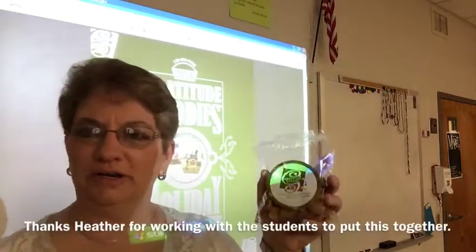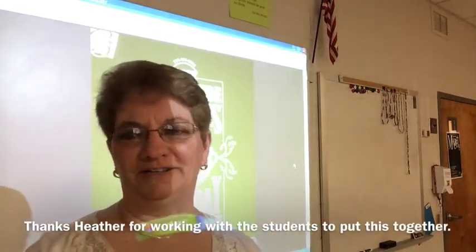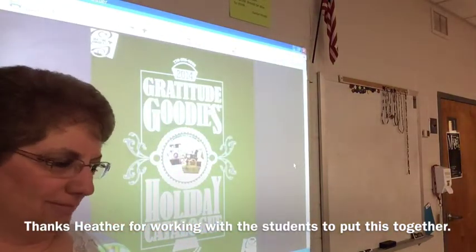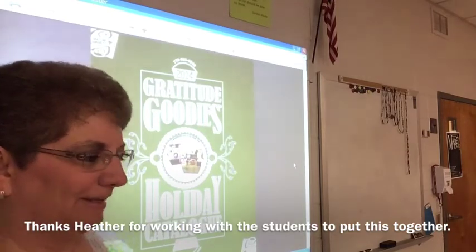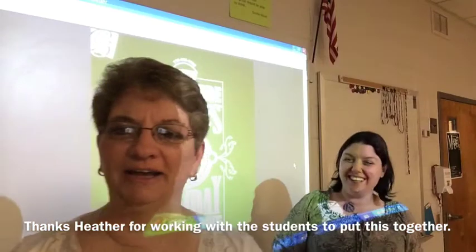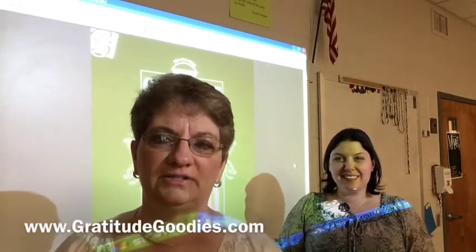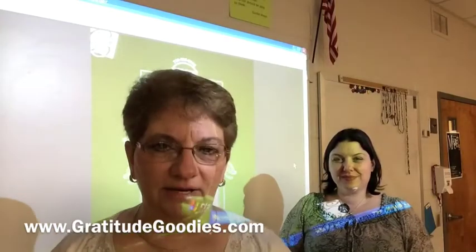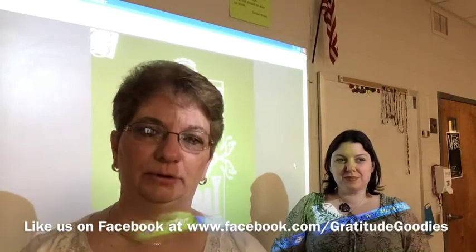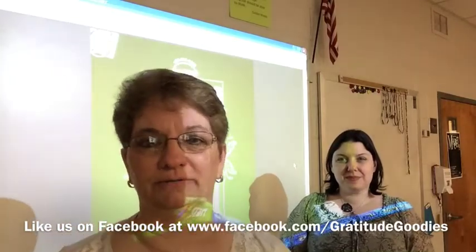This pack of cookies here is for our hardworking teacher — thank you so much. I'm Diane Campbell. If you want to reach us, you can call us at 770-886-9598, or go to our website at gratitudegoodies.com. Remember to like us on Facebook — we're going to be posting these awards on our Facebook page. We'll see you soon. Thank you.